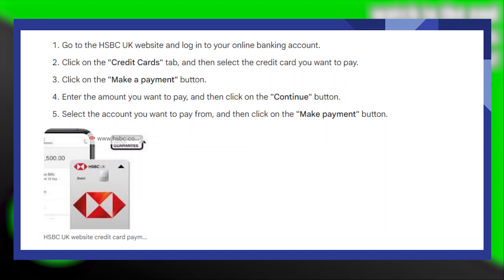Before making a payment, ensure you have the correct credit card details and double check the payment amount.